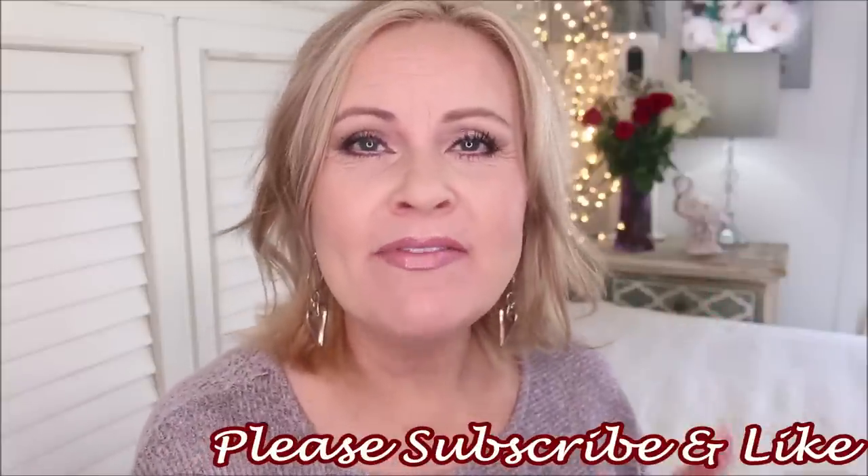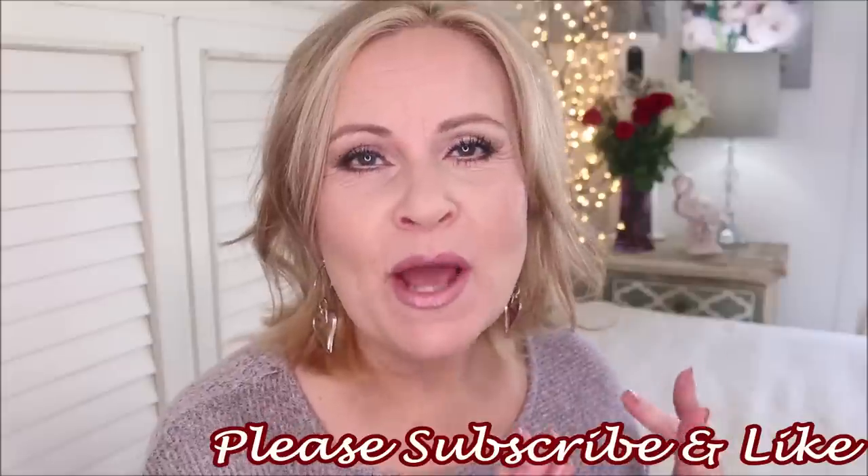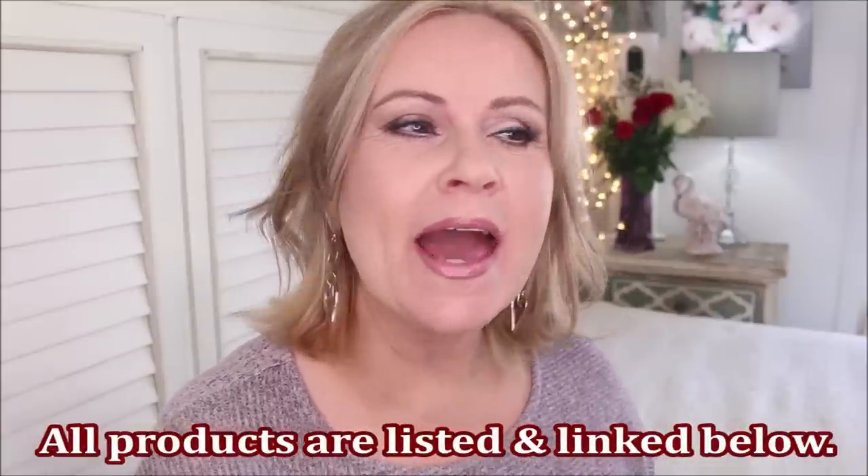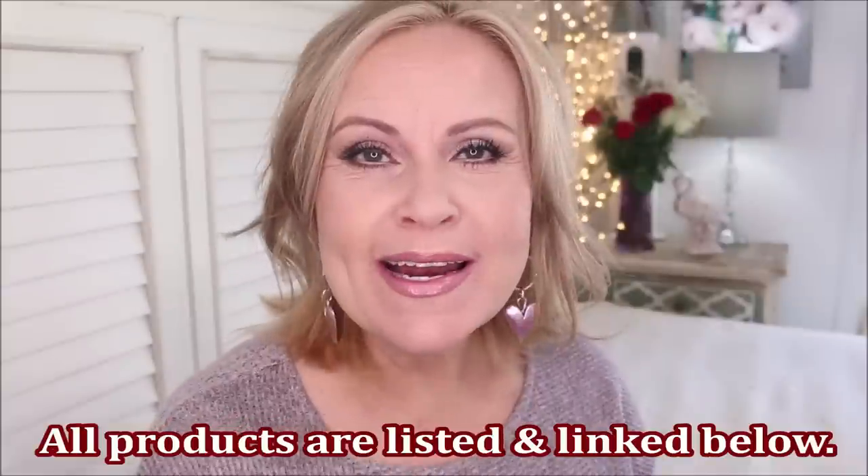This is a series that I started about three weeks ago, where we're talking about what is the very, very best of a certain brand. And this time we're talking about Revlon, Maybelline, and Catrice. I am absolutely loving doing this series, and it seems like so many of you are enjoying it as well. So I will link part one and part two down below. We're going through brands that I really enjoy and picking out what I think is great.